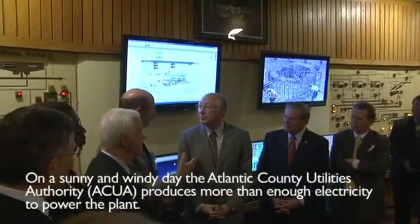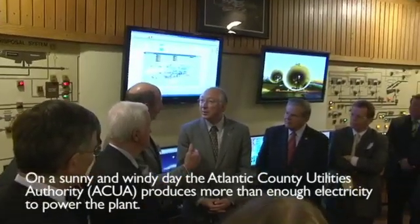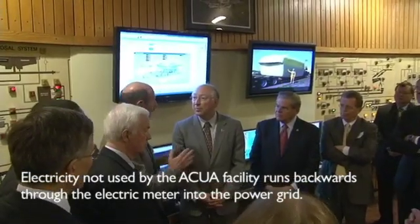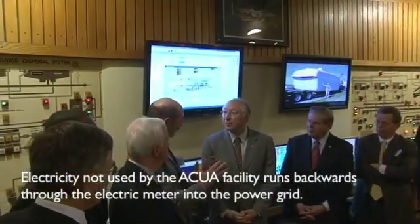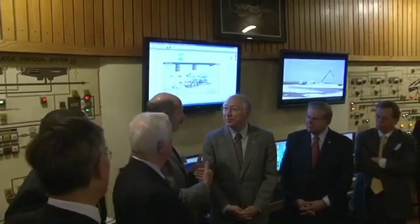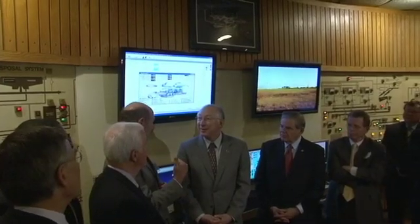The plant itself is a wastewater treatment plant, and we utilize about 2.5 megawatts of power. So the additional five megawatts is available to go out to the grid.